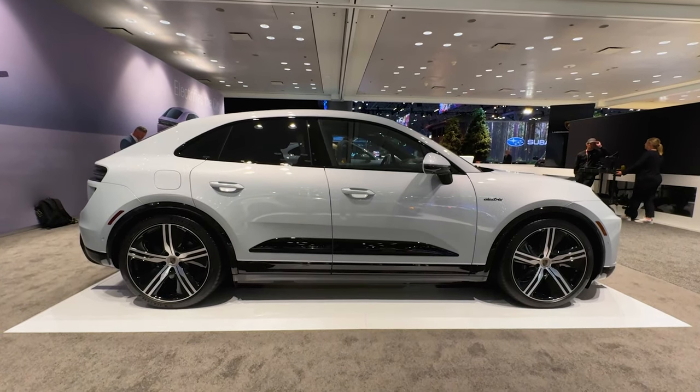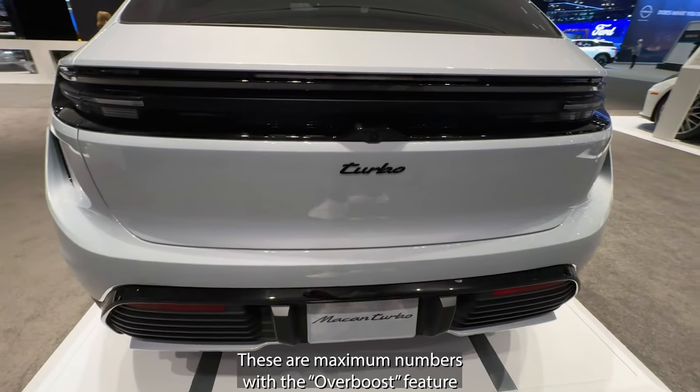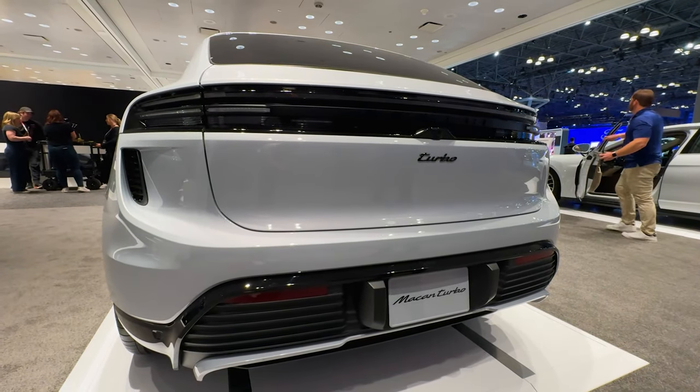It's going to get 10 to 80% in about 21 minutes charging at a level 3 charger. The Macan 4 is going to have 402 horsepower and 479 pound-feet of torque, while this Turbo is going to have 630 horsepower and 833 pound-feet of torque. In terms of range, Porsche says that it can get to nearly 300 miles.